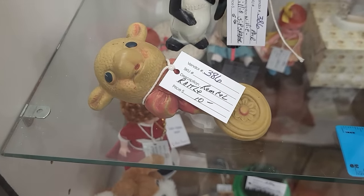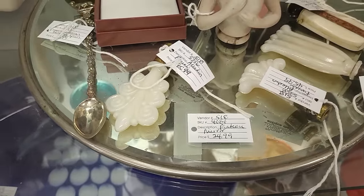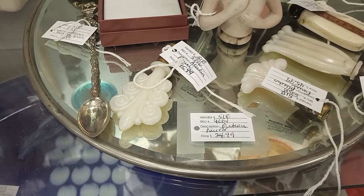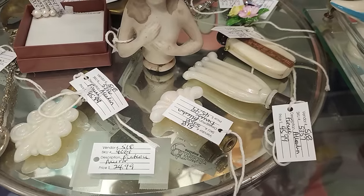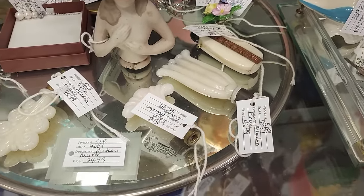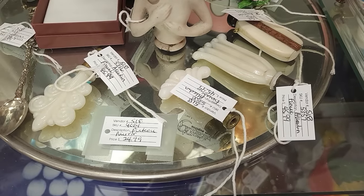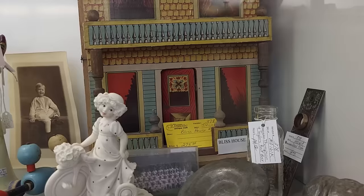I've only seen a couple of these finials — I think in Springfield there was a display of some of them. They just don't come around very often, so it's cool that they have a few here. It looks like they're all $45.99. Look at this house — it's all wood and paper decals, really cool. This is a Bliss house, $275.